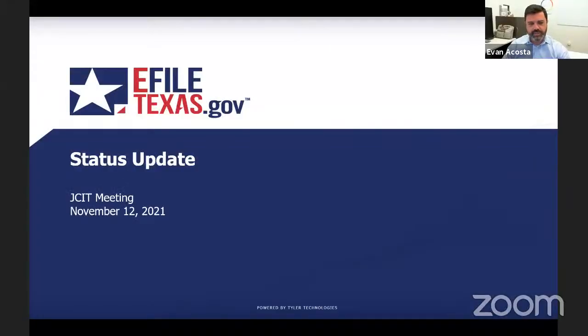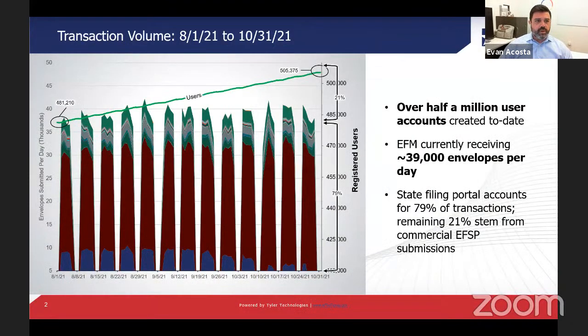Happy to stick around and answer any questions at the end of the presentation. Since our last meeting, we've seen about 24,000 new user accounts created, which surpasses the half million user creation mark — a pretty big accomplishment for our program. That equates to about 40,000 envelopes per day and 45,000 to 50,000 filings per day. 79% of those transactions come through our state filing portal, with 21% going through our other commercial EFSP vendors.